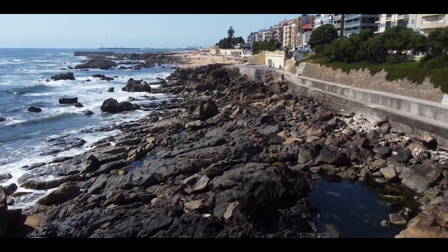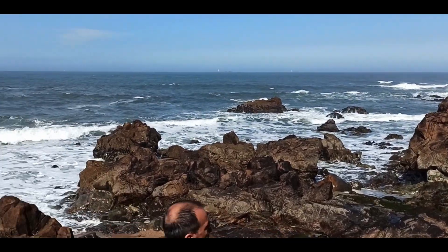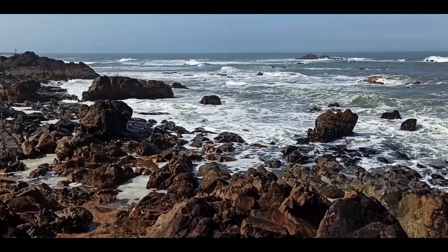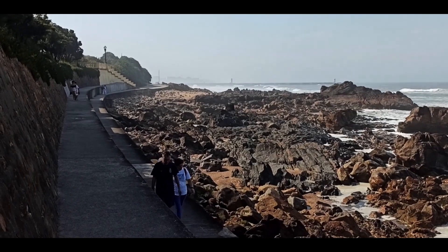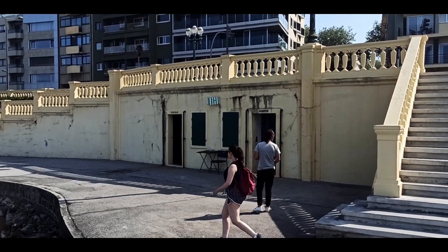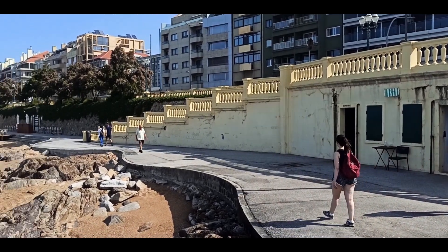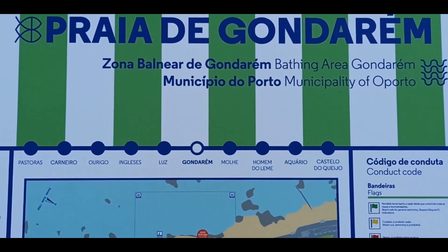Between 1761 and 1926, the lighthouse of Senhora da Luz served to guide fishermen and sailors along the rocky and treacherous coast. Records indicate that this was the first lighthouse to exist on the Portuguese coast — Praia do Gondarei.